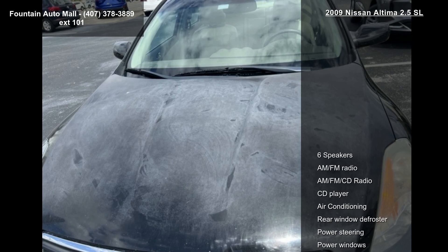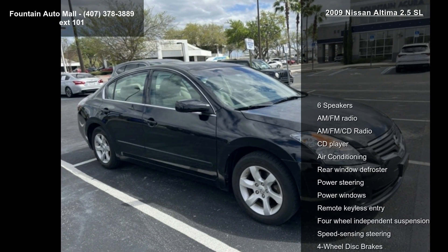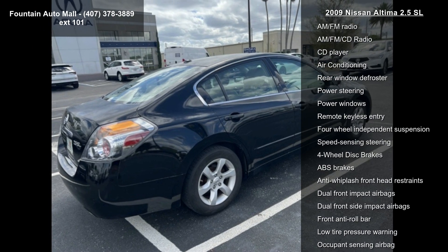This vehicle's top features include 6 speakers, AM FM CD radio, CD player, air conditioning, rear window defroster, power steering, power windows, and remote keyless entry.